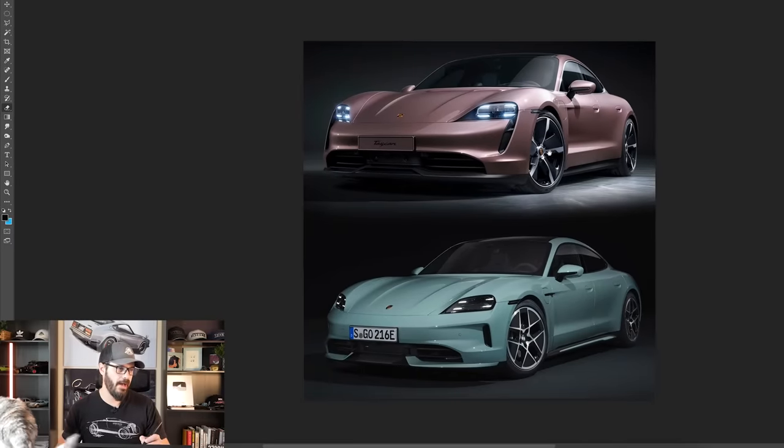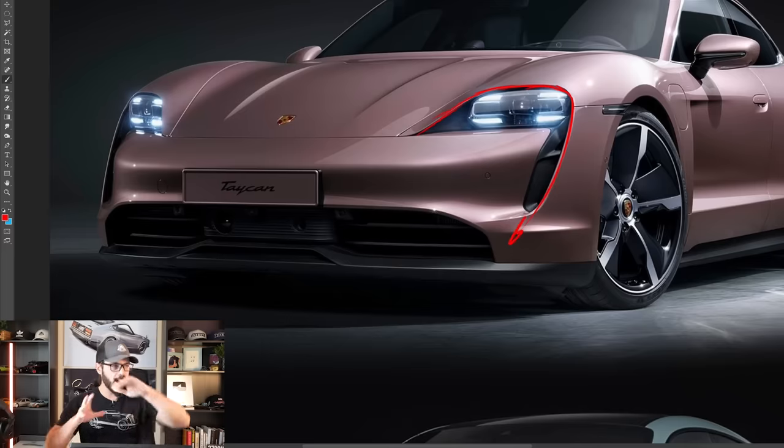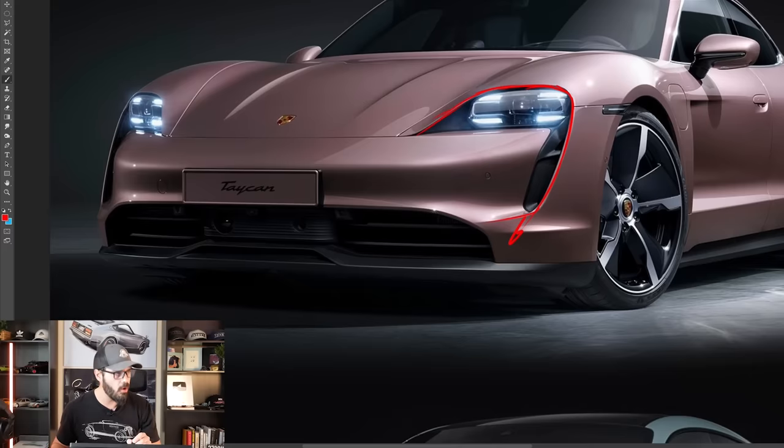Let's jump into Photoshop and have a look at what's going on with the Taycan. I'm going to let you know exactly why I prefer the pre-facelift Taycan to the new one. Look how beautiful this integration is — I actually love this cut in the fender housing the headlight. It's just a beautiful design, and it creates a nice line where everything continues into the lower section as well, with this pretty large headlight and the signature four-LED lighting for Porsche.